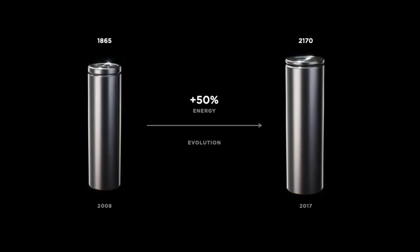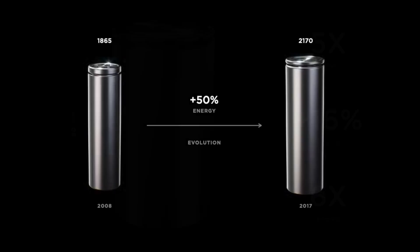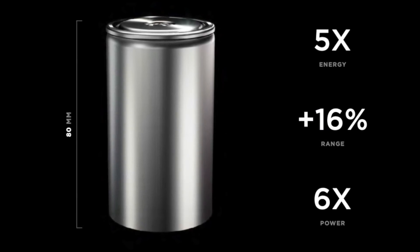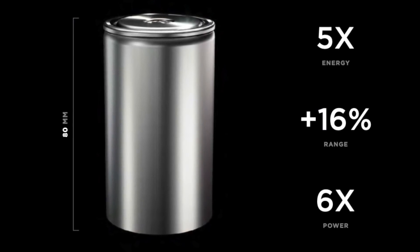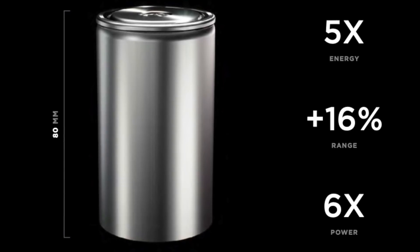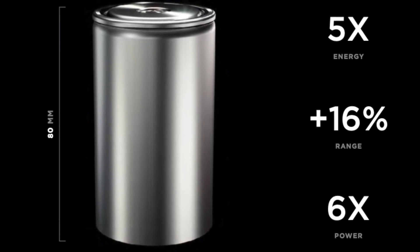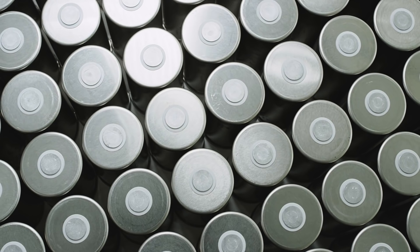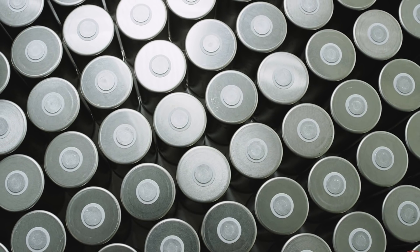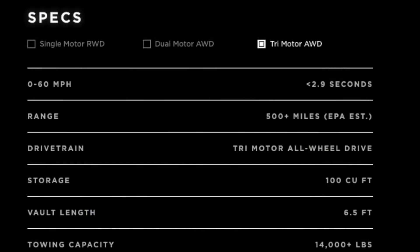A lot of the 18650 believers actually think the chemistry has changed too in that form, and the Plaid is using 18650 batteries with these new processes — basically making 4680 batteries in the 18650 form. Well, if Tesla were able to do that, then why not just do it for the 4680 batteries in a factory down the road? To achieve a car this fast, it is going to be using their latest tech. It is dramatically faster even than a tri-motor Cybertruck, which is definitely using the high nickel 4680s.